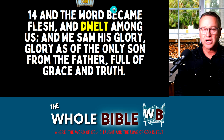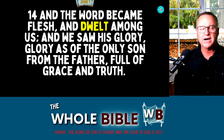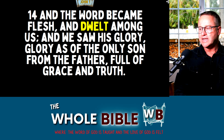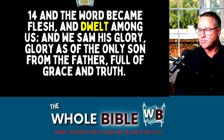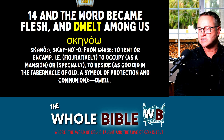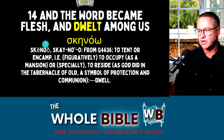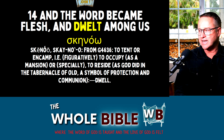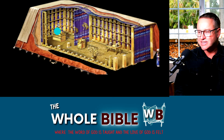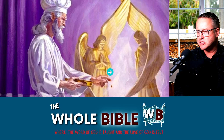In John chapter 1, this is what John wrote about Jesus: 'And the Word became flesh and dwelt among us, and we saw his glory, glory as of the only Son from the Father, full of grace and truth.' The word 'dwelt' is key. In the Greek, it's 'skenoo,' which means a tent, to encamp — some say it actually means tabernacle. He tabernacled among us. He was that tabernacle, the very presence of God, the Holy of Holies, the whole picture of God being in our midst.